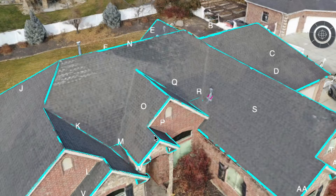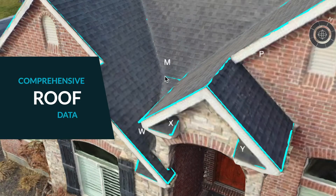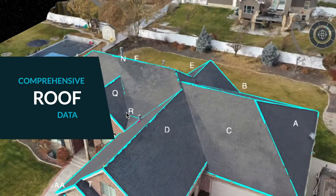A surveyor might miss a measurement and then we're going on Google Earth trying to get it, or we're emailing the operations manager saying, can we have someone go back? Or we thought we were going to install on these two roof planes, but now we need to use a different one and we didn't get it. But the drone always gets it — it doesn't discriminate.